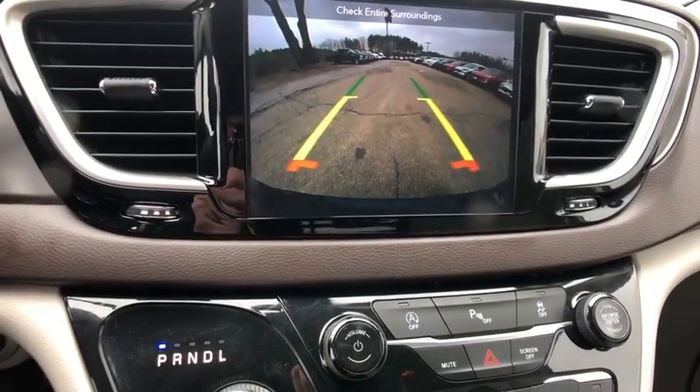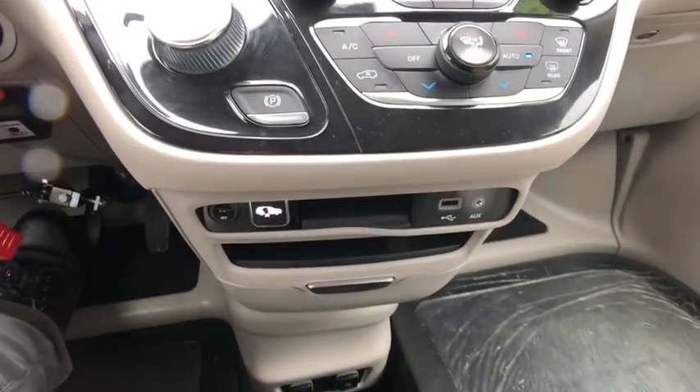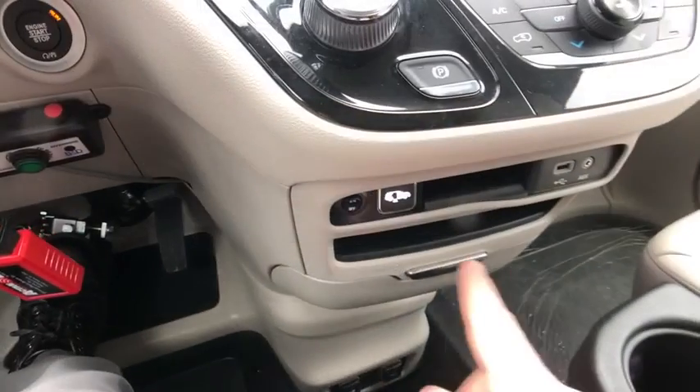Power windows, trip computer, rear window defroster, heated front seats, remote keyless entry, and brake assist.